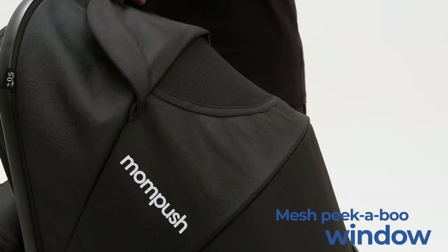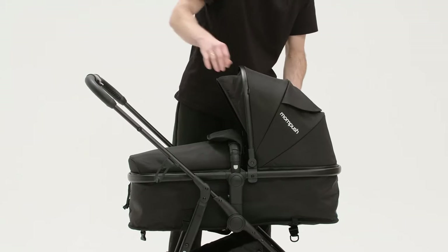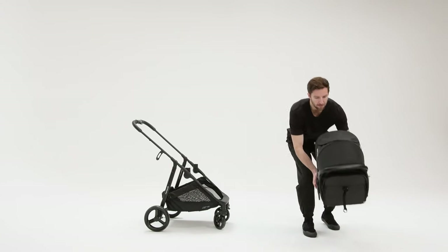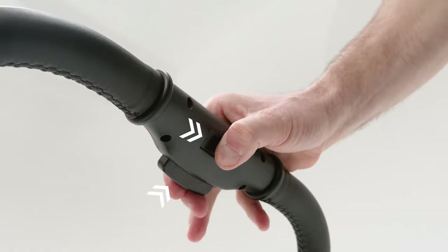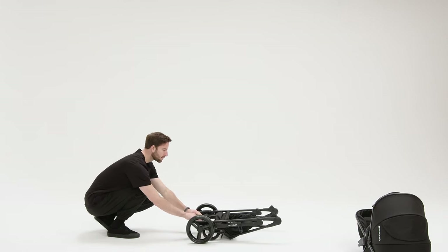This stroller is well-suited for new parents, urban explorers, outdoor enthusiasts, and families on the go. In conclusion, the MomPush Whiz 2-in-1 stroller is a top-notch product that provides the ultimate convenience and comfort for both parents and children. With its innovative features and exceptional value for money, it's a highly recommended choice for families on the go.